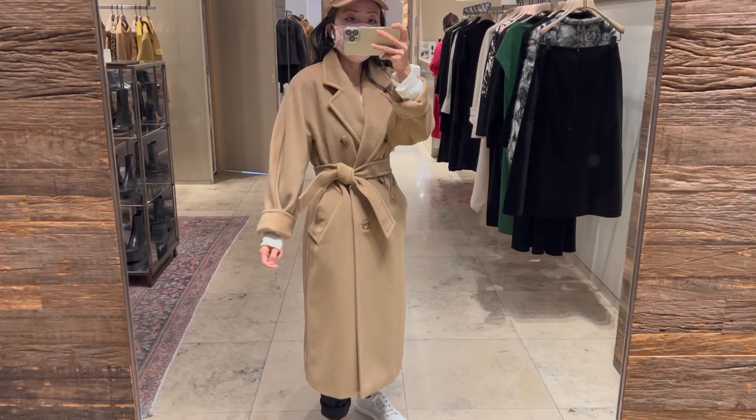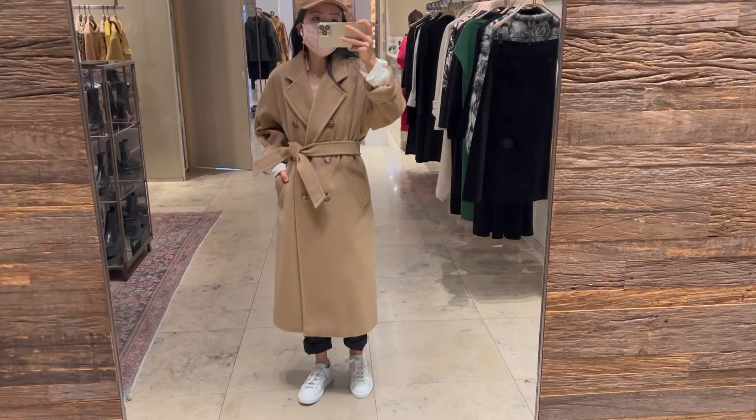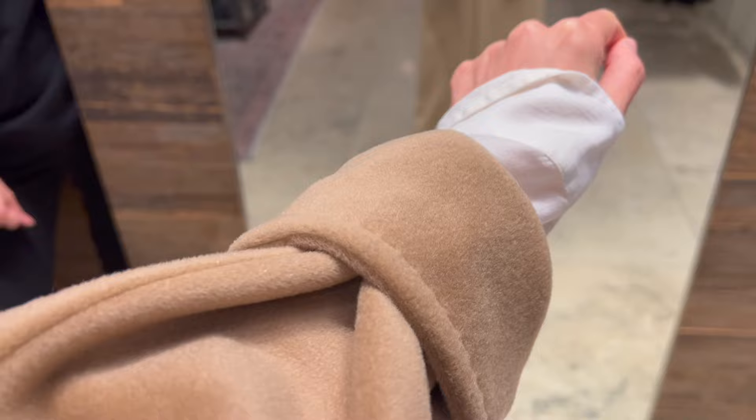The 101801 coat I'm trying on here is the smallest size, which is US size zero and Italian size IT34. I will leave all size details down below in the description box for your reference. It comes with a belt, so you can wear this coat open or with the belt.